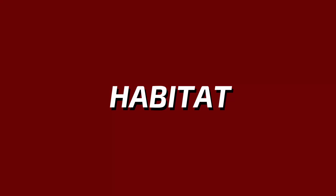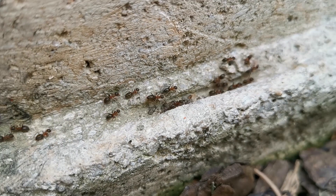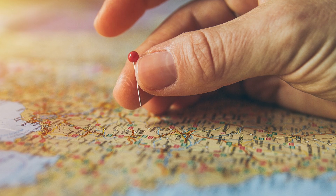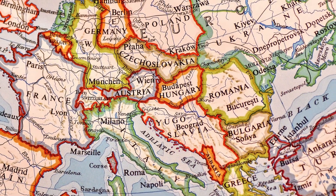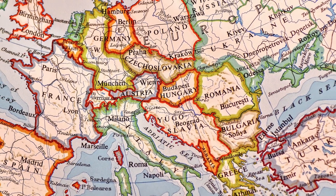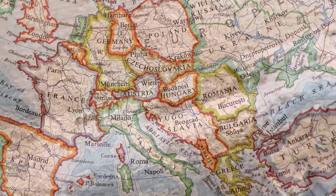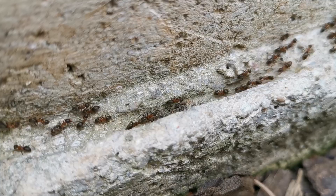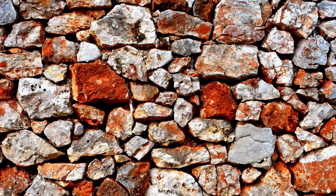Habitat. Lasius emarginatus can be natively found in Central and South Europe down to the Caucasus, namely Georgia and Azerbaijan. They seek warmer places and nest in stones, stone piles, walls and ruins.